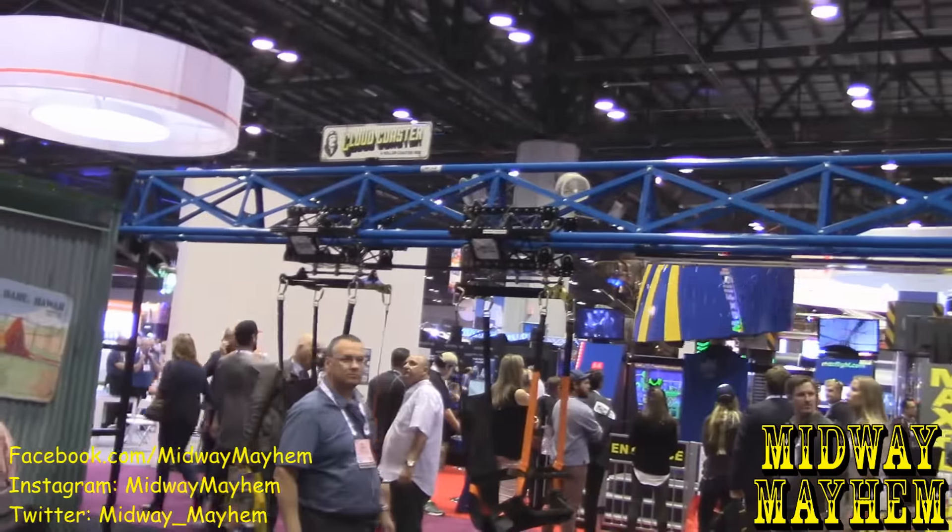The display model on the show floor last year resulted in several sales. Their first project was a Margaritaville down in Biloxi, Mississippi — about 240 feet of track, the first project entirely attached directly to a building. It was a really big success, got a lot of press, and customers have been huge fans.